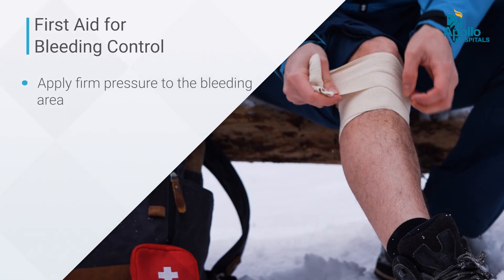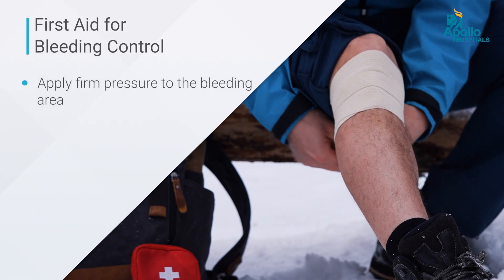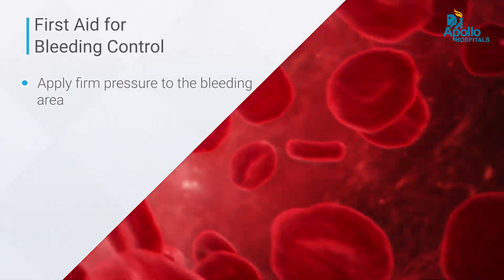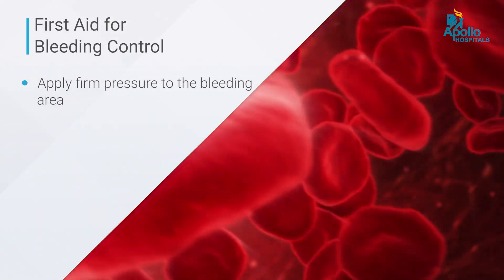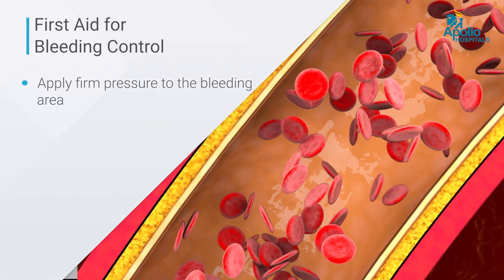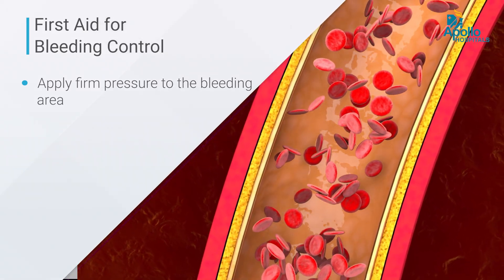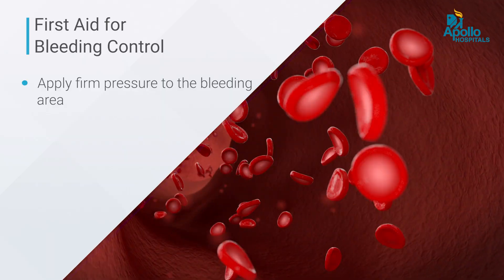The first thing to remember is to try and apply pressure on the area where the bleeding is happening. This helps all the platelets and clotting factors — proteins that help control the bleeding — come to the rescue at the spot. It also reduces or closes the lumen, the inner part of the artery or blood vessel supplying blood, and immediately halts bleeding.